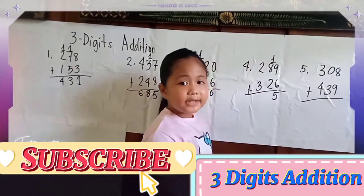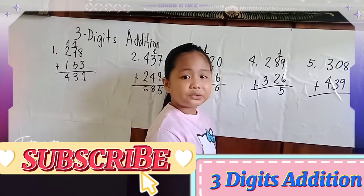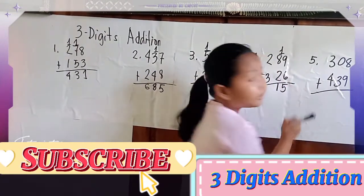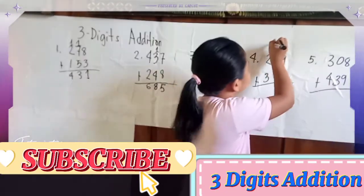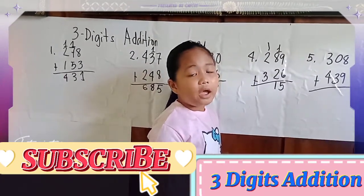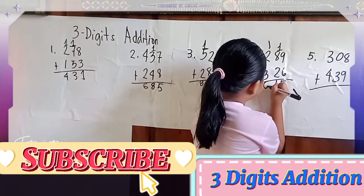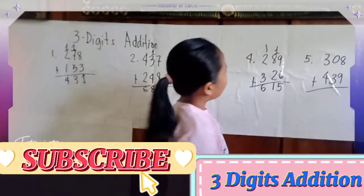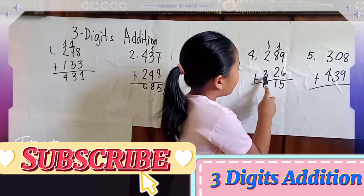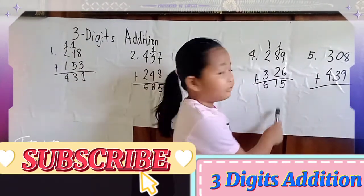1 plus 8 equals 9, plus 2 equals 11. Carry 1. Then 1 plus 2 equals 3, plus 3 equals 6. The answer of 289 plus 326 equals 615.